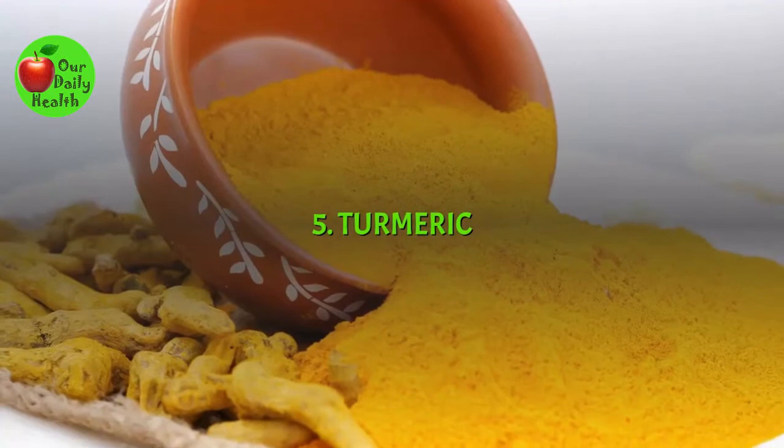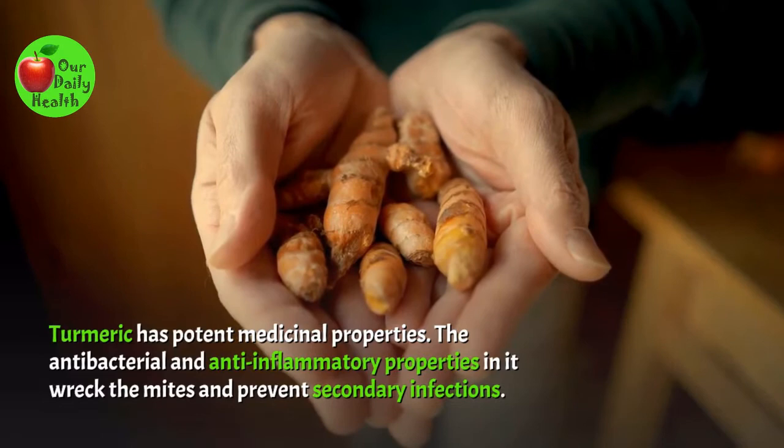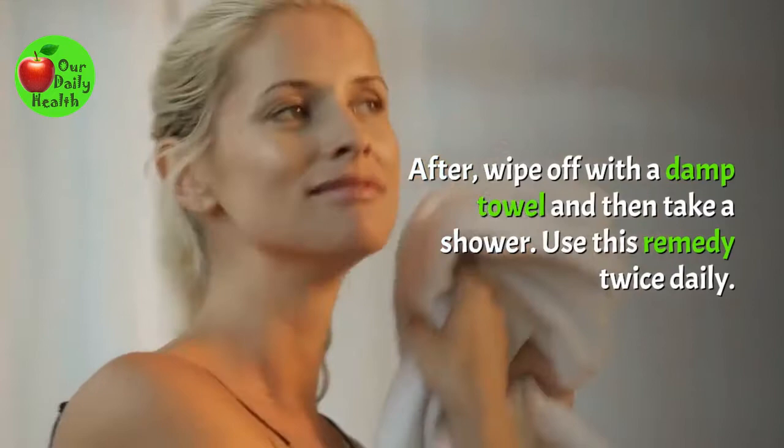Number 5: Turmeric. Turmeric has potent medicinal properties. The antibacterial and anti-inflammatory properties in it wreck the mites and prevent secondary infections. Use this by mixing one teaspoon of turmeric powder and five drops of neem oil to make a smooth mixture. Then apply it to the affected areas and leave it for an hour. After, wipe off with a damp towel and then take a shower. Use this remedy twice daily.